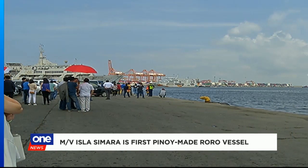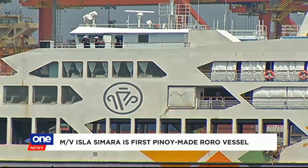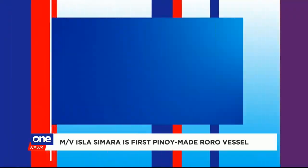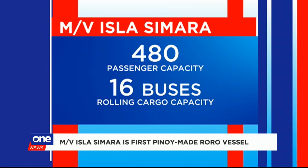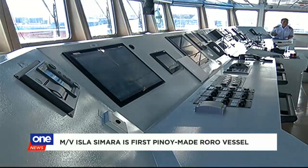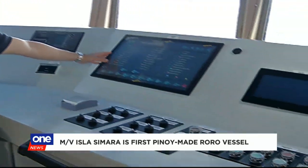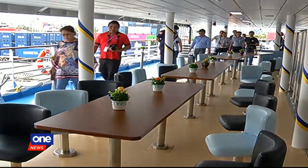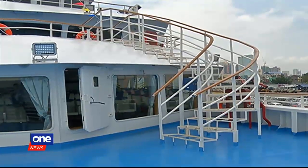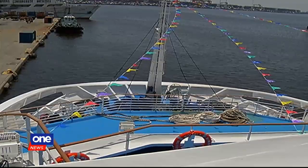The MV Isla Simara passenger ship prides herself as the first Roro vessel built in the Philippines. She seats 480 passengers and can take in 16 buses. Her builders say she's equipped with modern systems that enable the head office to monitor her condition even when she's sailing. She's also the first Roro ship with a marine evacuation system, a life-saving device similar to an airplane's evacuation chute.